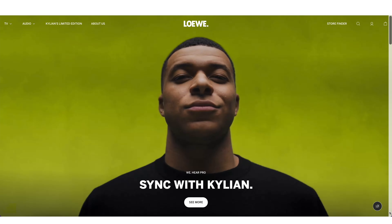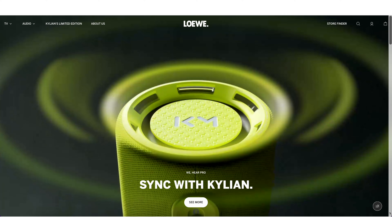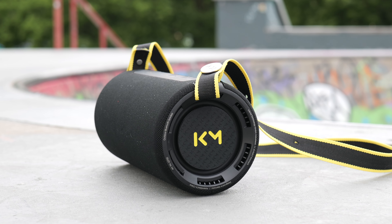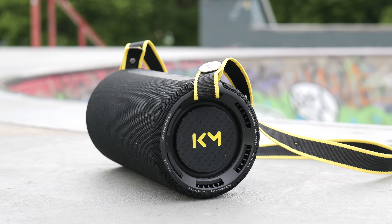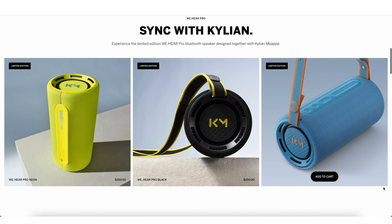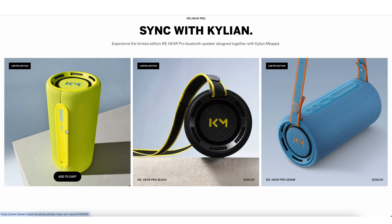The WeHear Pro is a limited edition collab with soccer star Kylian Mbappé. You can actually see his initials on each side of the speaker, so if you're a fan of his, this might be something you want to grab simply as a collector's item. The speaker comes in three color options: neon, black, and a blue they're calling denim.